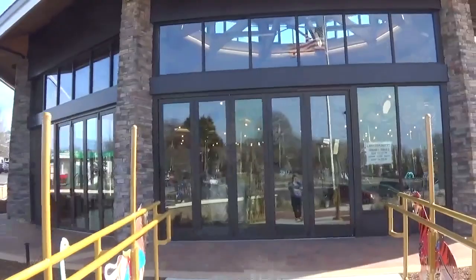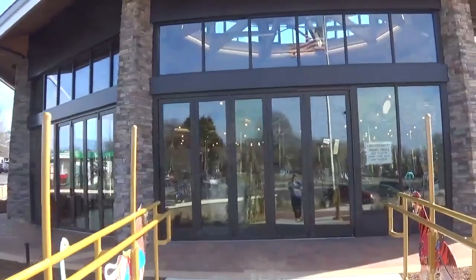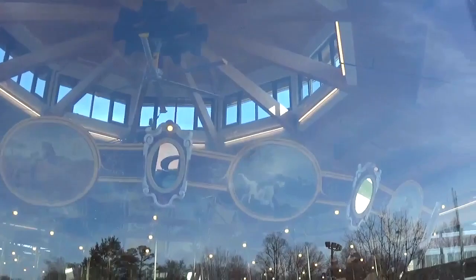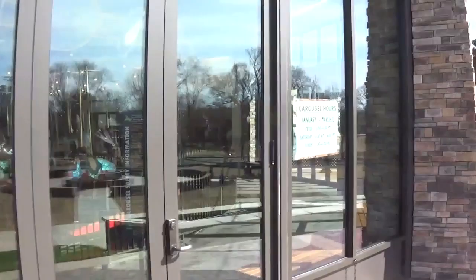They've got this beautiful new shelter, and this is my first time here since it was completed. Here are the hours — beautifully detailed. This is not the original home of the carousel; it used to be in the carousel shed elsewhere on the park grounds, which I'll show you later. It was taken apart piece by piece and sent back to the factory. They've taken great pains to make sure this thing will be in showroom condition for years to come.